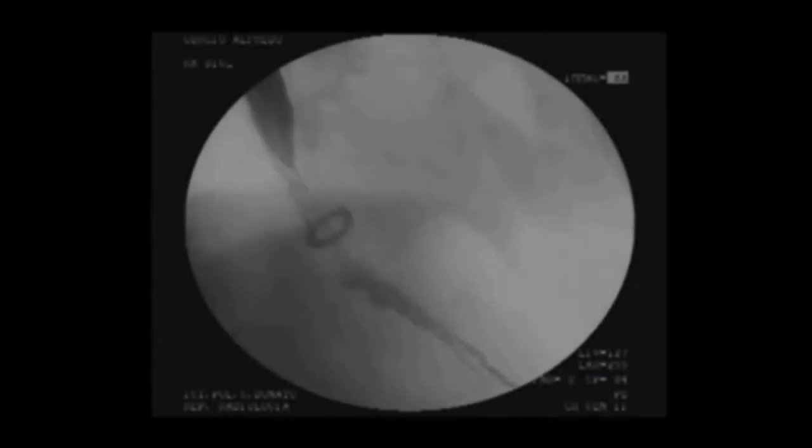Here's an esophagram from a patient at one year, showing a solid food bolus passing through.